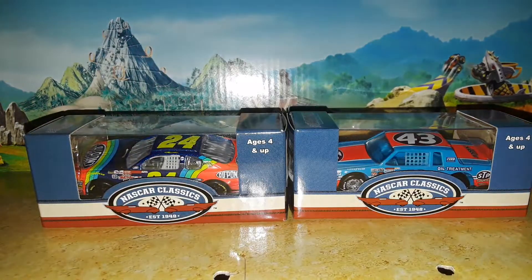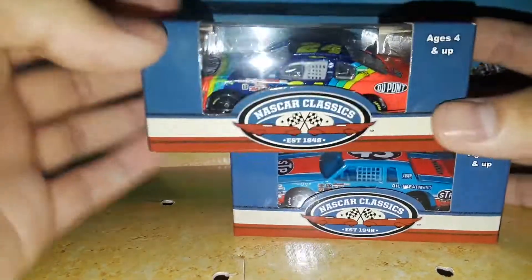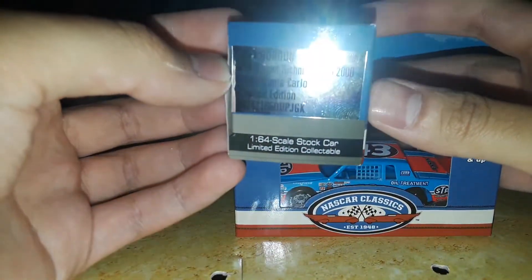What is up, DieCast Collectors? We are back with another DieCast review and a bit of a throwback Thursday. We're going to be doing some throwback reviews. We've done enough modern reviews this week to get us into the retros. Today we're going to be looking at Jeff Gordon's Richmond win — the DuPont Richmond win from 2000.